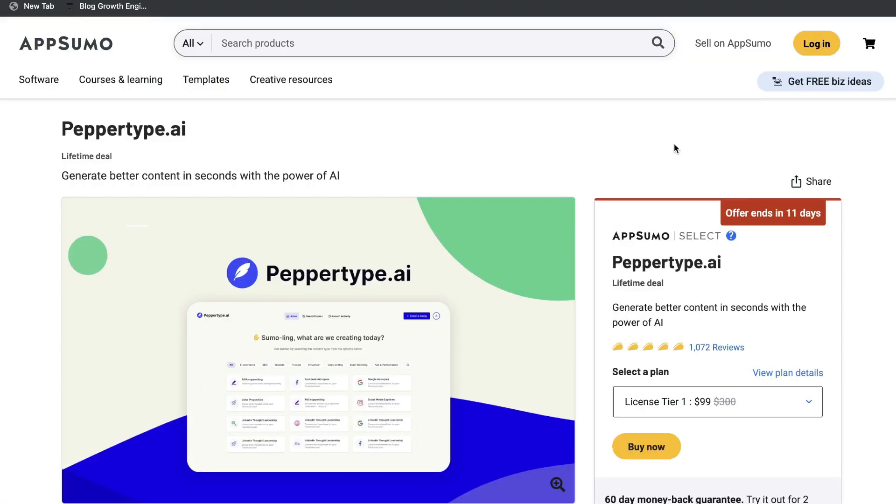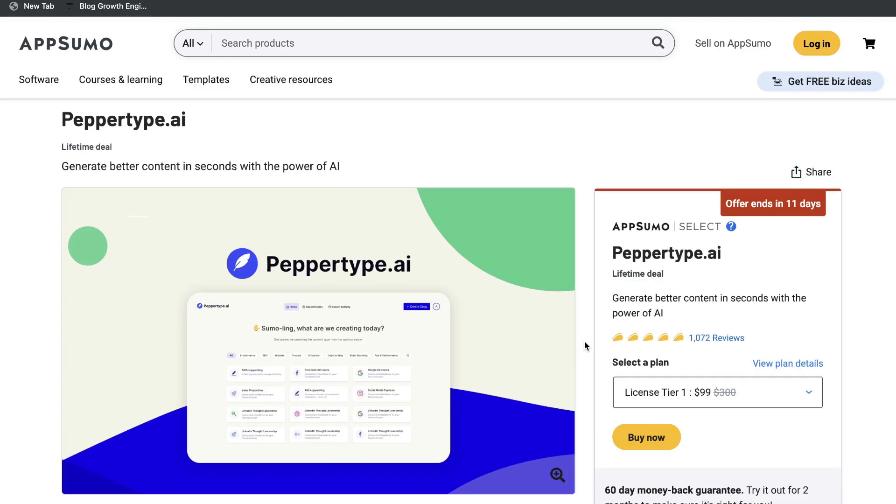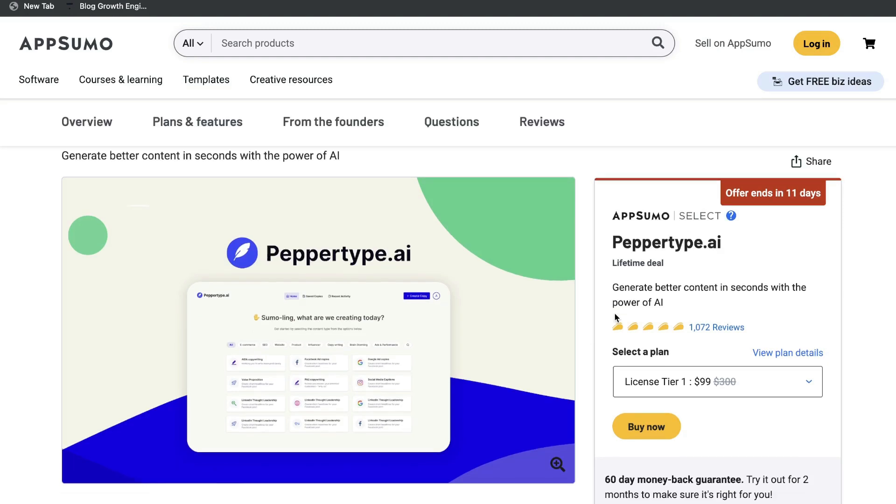No matter what type of content you're generating, you can find a template for it. Overall, I think Pepper Type AI is a really good AI copywriter with a lot of useful templates and features. When it comes to the lifetime deal, this is a great option to get a high-quality AI copywriter at a low price. I'll leave a link below this video. As always, if you enjoyed this video, don't forget to give us a thumbs up and subscribe. Until next time, stay well.